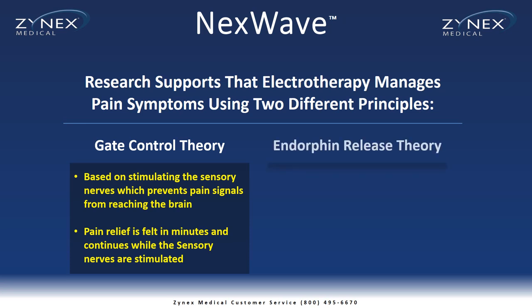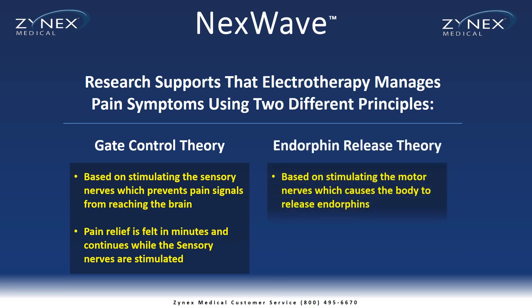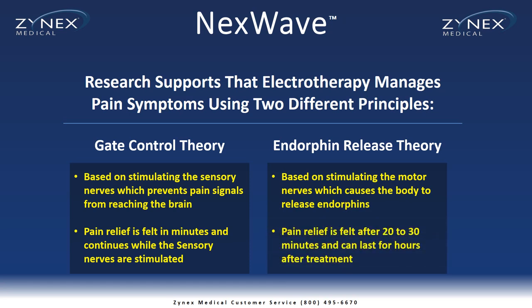The other principle is known as the endorphin release theory, and is based on stimulating the motor nerves which cause the body to release endorphins. Pain relief is felt in 20-30 minutes and can last for hours after treatment.